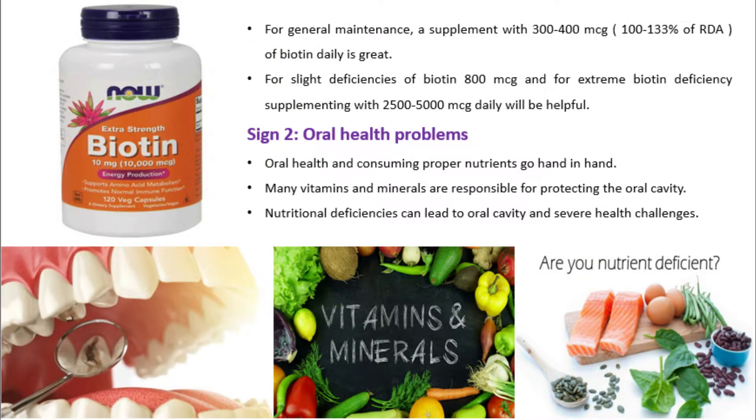For general maintenance, a supplement of 300–400 mcg (100–133% of RDA) of biotin daily is recommended. For slight deficiencies, 800 mcg daily is advised, and for extreme biotin deficiency, supplementing with 2,500–5,000 mcg daily will be helpful.